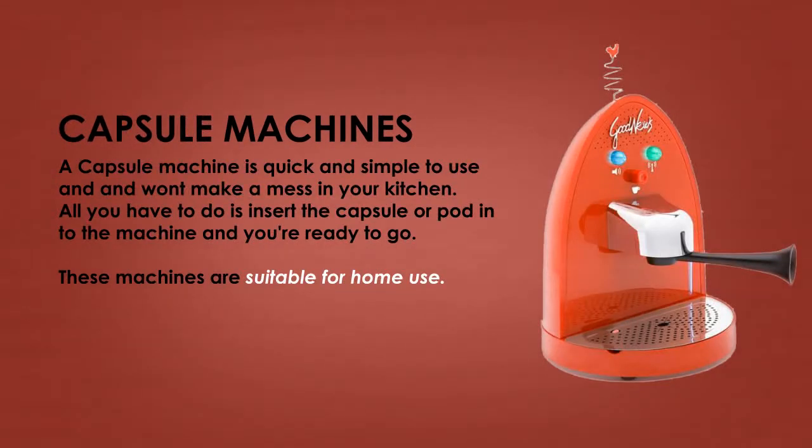A capsule machine is quick and simple to use and won't make a mess in your kitchen. All you have to do is insert the capsule or pod in the machine and you're ready to go. These machines are typically suited for home use.